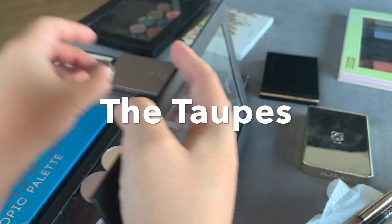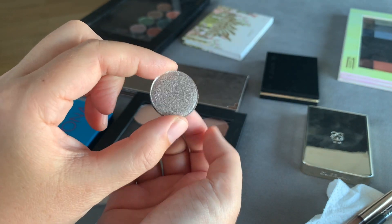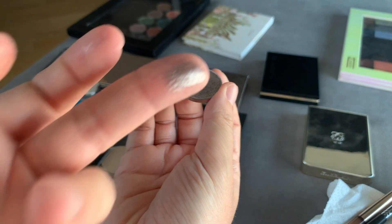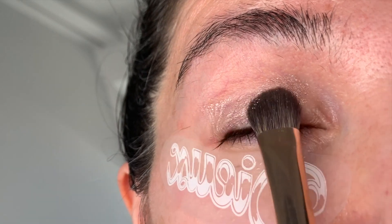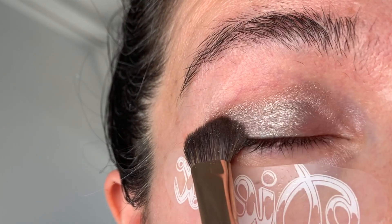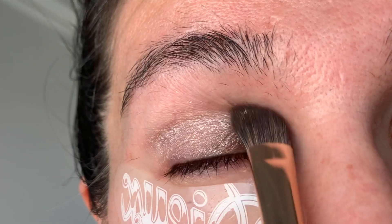I compare the blues, and I'd like to demo now a Sydney Grace versus a Suku with the same shade. Let's start with Tiara by Sydney Grace. I want to put Tiara on this eye and show you the Suku on the other eye. The lighting is not perfect but it's the best I can do.